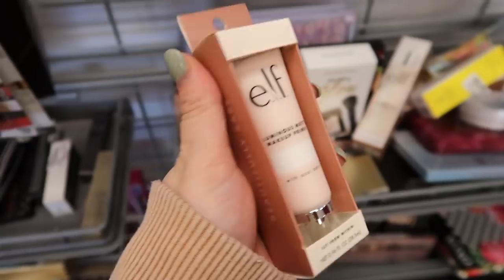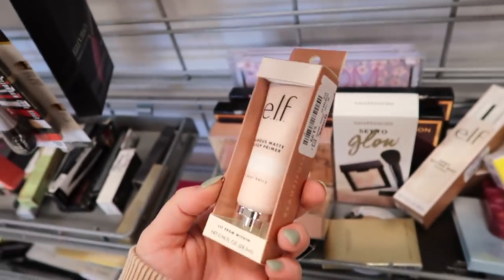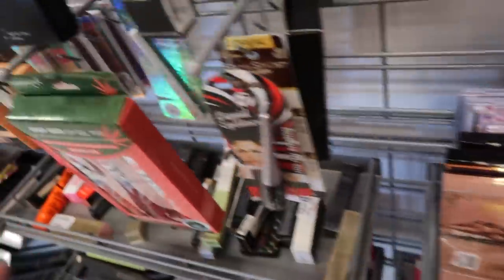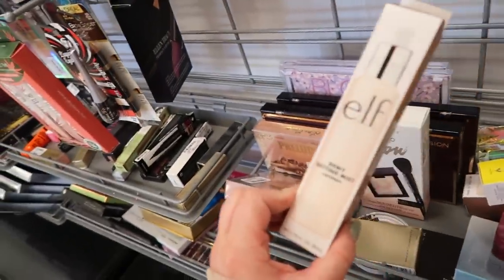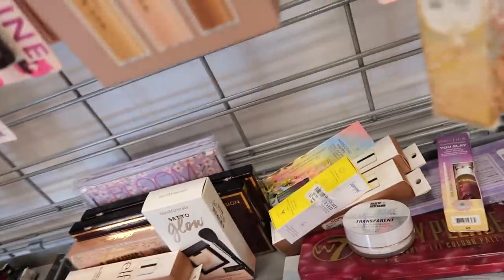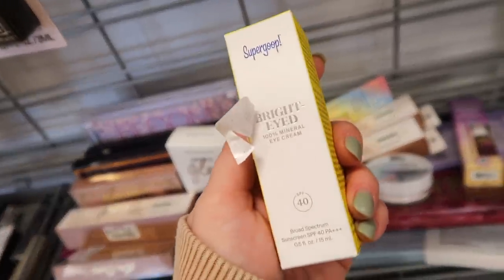I'm also seeing quite a few things from Elf — a lot of restocks. There's the Luminous Matte Makeup Primer for $3.99, a Lock On Lip Primer for $2.99, and they're restocking tons of the Dewy Coconut Setting Mist for $3.99. A couple newer items I spotted: from Supergoop, the Bright Eyed 100% Mineral Eye Cream with SPF 40 for $9.99.